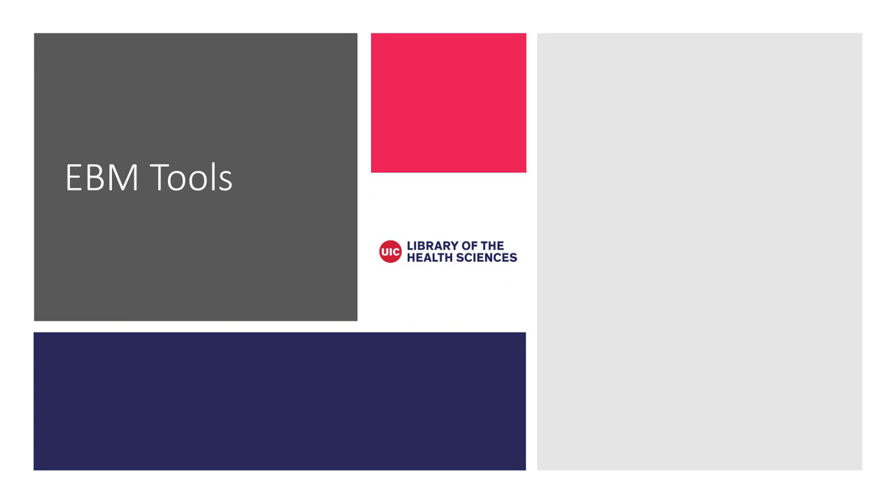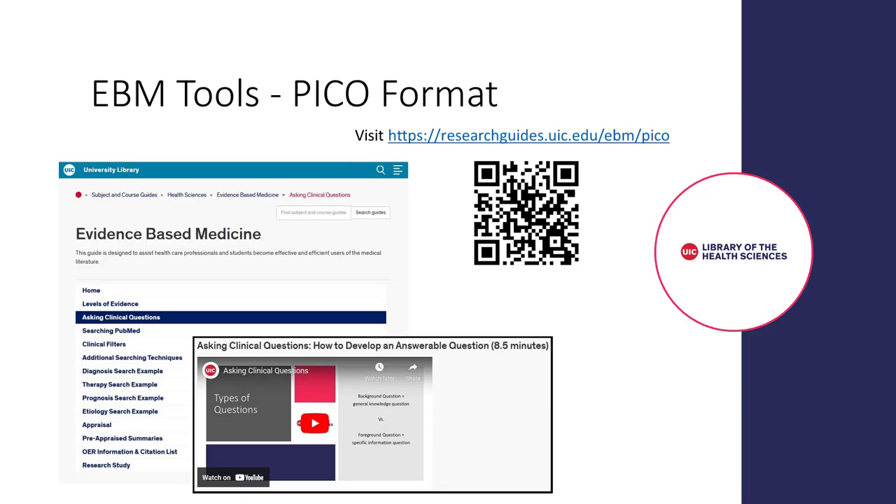There are several tools available to help you practice EBM. The PICO format is a tool to help you formulate an answerable clinical question. To find out more about the PICO format, please visit the Asking Clinical Questions page of the EBM guide.